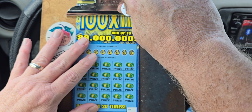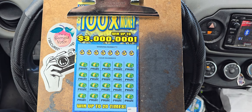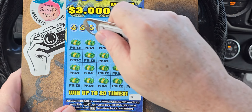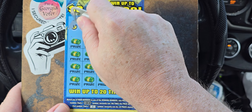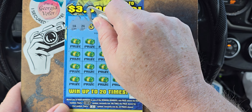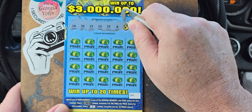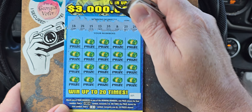With that being said, we're going to get started on the $100 Times the Money. Scroll in a little so everyone can see. We have us an $18, $24, $15, $13, $35, $8, $20, and $25.